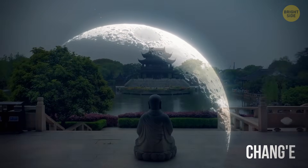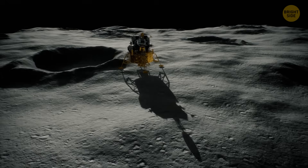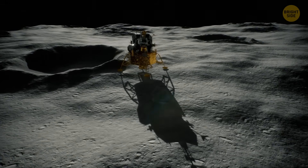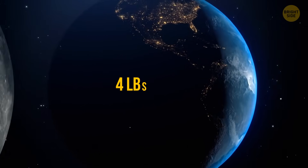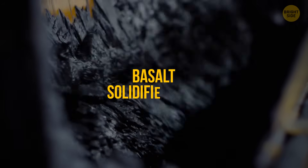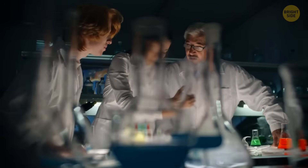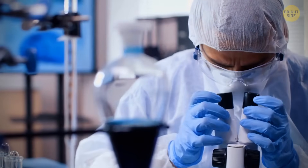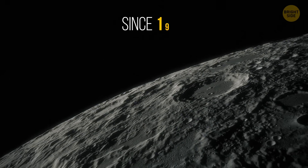Quite poetic, isn't it? After the probe went to the nearest side of the Moon, it spent several days digging through the surface and rocks, and then returned to Earth. In total, it collected about 4 pounds of various lunar rocks, like basalt, solidified lava, and so on. It's actually a mini-breakthrough — we hadn't received any lunar samples since 1976.